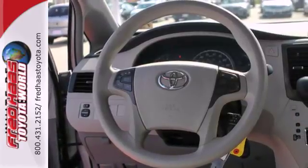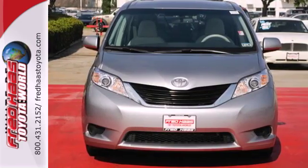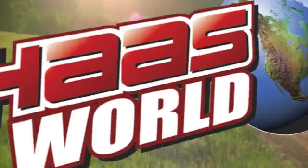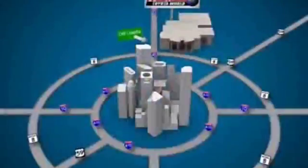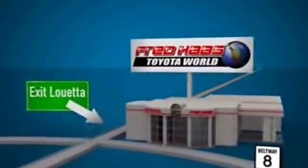Stop in today and test drive this minivan — it's waiting for an owner like you. Fred Haas Toyota World has been a hallmark of our community for more than 40 years. Easy to find on I-45 North at Luetta, just 2 miles north of 1960.